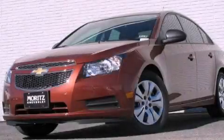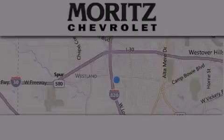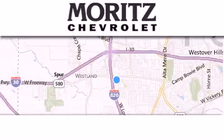Contact us today to arrange your test drive. Thank you for considering Moritz Chevrolet for your next luxury vehicle.